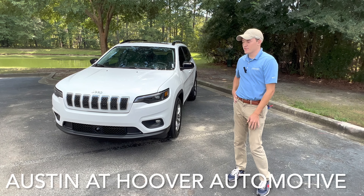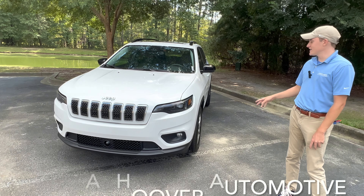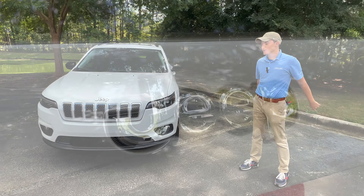Hey guys, this is Austin over at Hoover Automotive here in Somerville, South Carolina, and today I have a brand new 2022 Jeep Cherokee Latitude that I'm going to be giving you a walk around to Ron. I hope that you guys enjoy it.